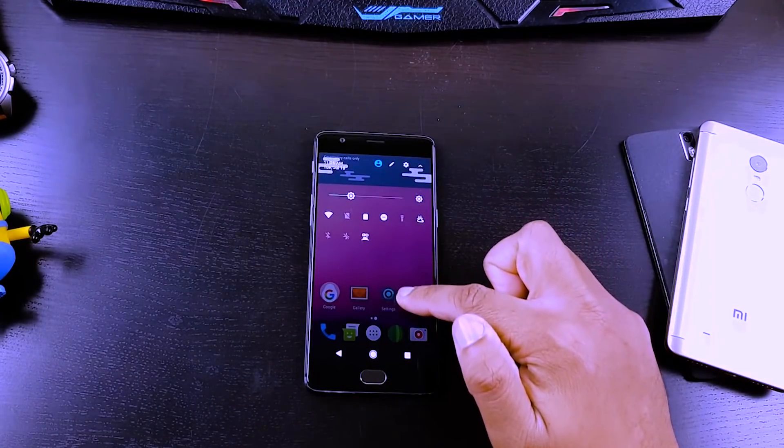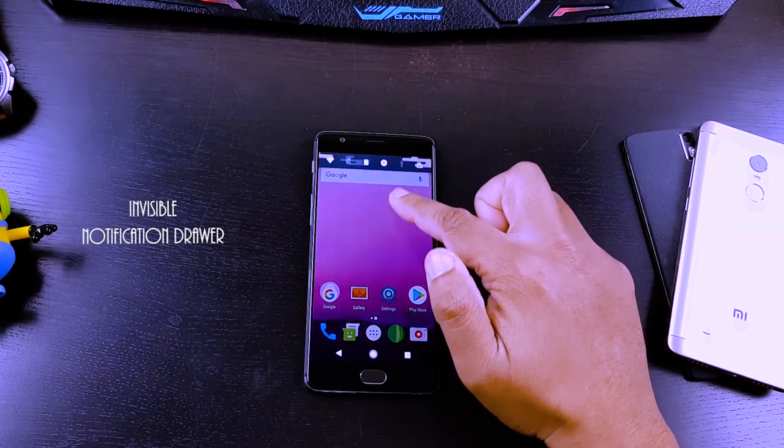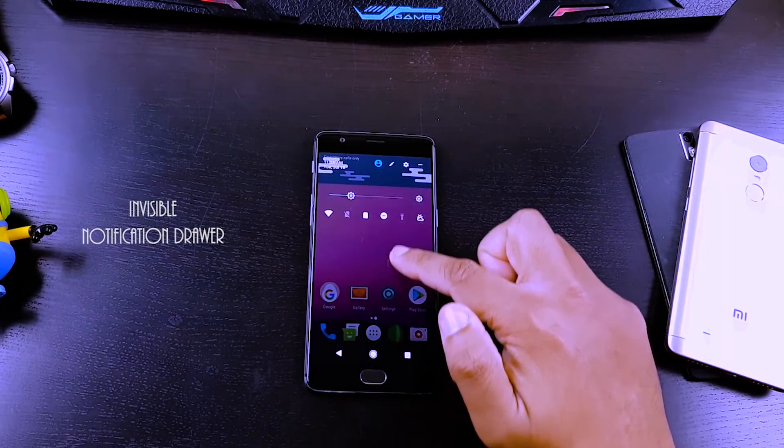Awesome transparent features, Substratum theme engine support, and a built-in OTA system put this ROM at number 2.